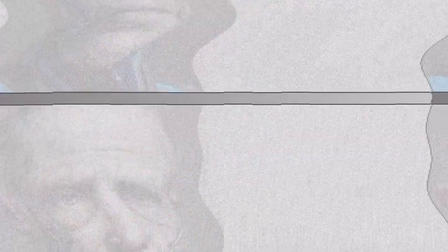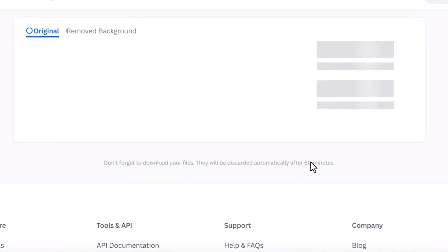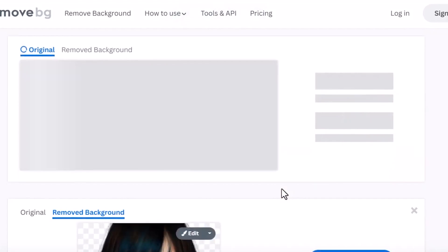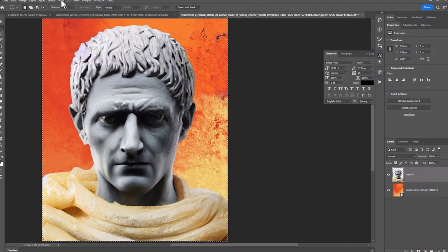These AI art tools can create everything from surreal landscapes and abstract art pieces to strikingly realistic portraits. The ability to generate such a wide array of art forms means that everyone, regardless of their artistic skill level, can create and share their artistic visions. These tools are truly democratizing the process of art creation.